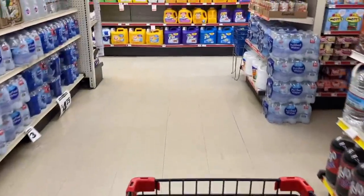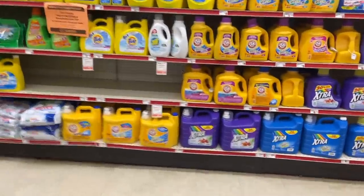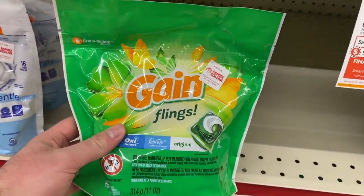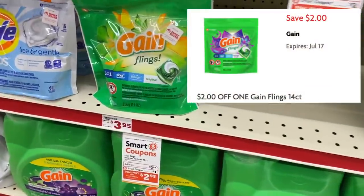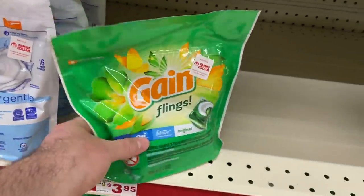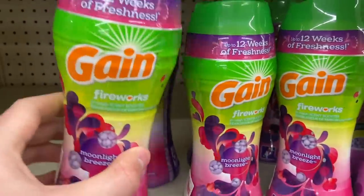We are now in Family Dollar. I have three different scenarios to share, but this one is the lowest price scenario — it's a good hodgepodge of different items. First, we're going to grab the Gain Flings, which are $3.95 for the 14-count. We're going to use the $2 off one Smart Coupon currently available for this, making it $1.95. Make sure you're clipping the correct Smart Coupon because there are several different Gain coupons and some are for bigger sizes.